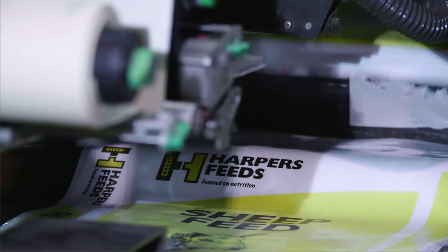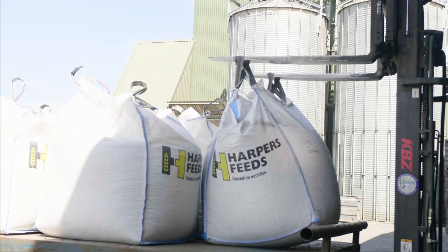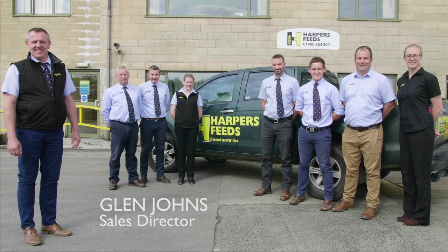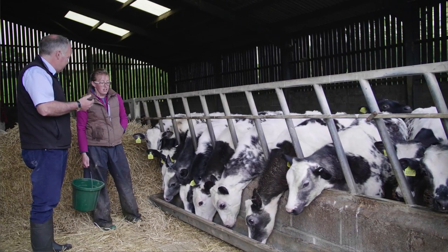We make animal feeds for all types of animals, from ruminants through monogastrics into some specialty feeds for horses, goats and rabbits. The team works with individual farmers putting feed solutions together to get the maximum performance out of their stock.